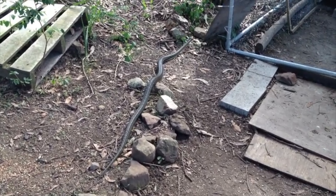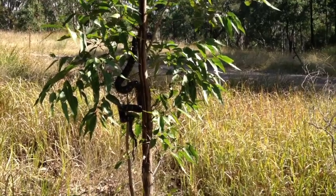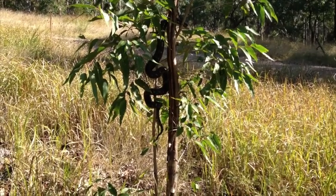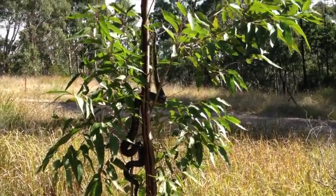I'm told that carpet pythons like trees, and this one proved that he did. Sarah came back from shopping and caught me trying to escort it off the premises. I told her I was trying to encourage him to be somewhere else.